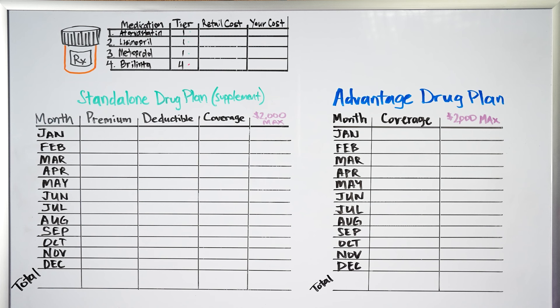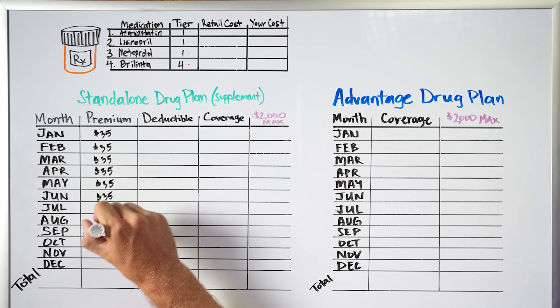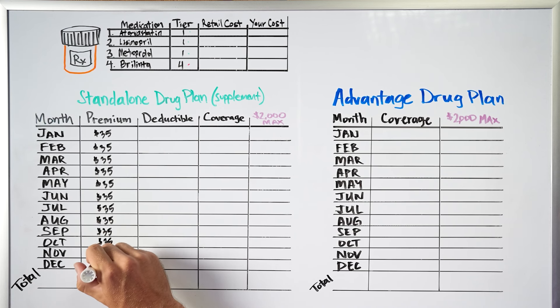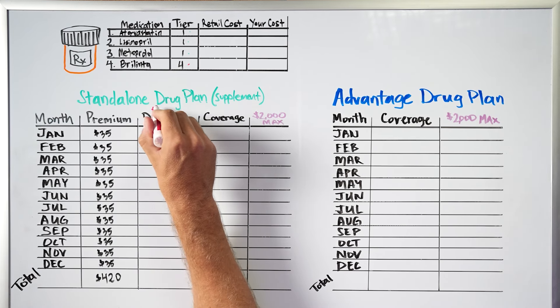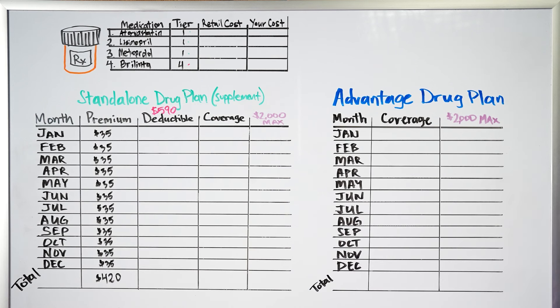Looking at standalone Part D drug plans — what you'd shop for with original Medicare and a supplement plan — the first cost is the monthly premium. You pay a monthly amount just to have the plan even if you take no medications. The average is around $35 per month, so $420 for the year, though plans range from 50 cents to over $100 a month. Most standalone drug plans also have a deductible of $590 in 2025, which you pay first before the plan helps — though low-cost generic medications are often covered before you meet it.